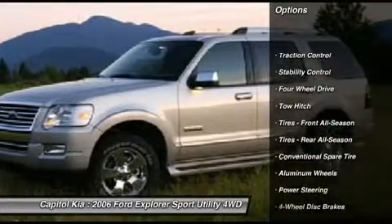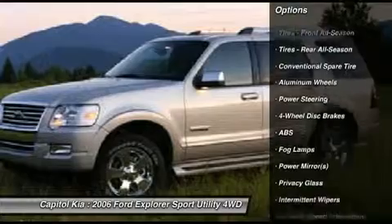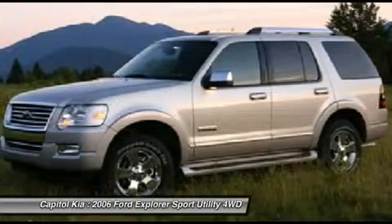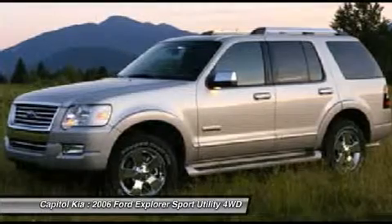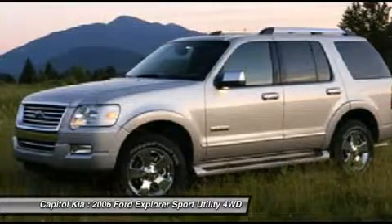This 4WD-equipped Ford will handle beautifully on any terrain and in any weather condition you may find yourself in. The benefits of driving a four-wheel drive vehicle such as this Explorer XLT include superior acceleration, improved steering,